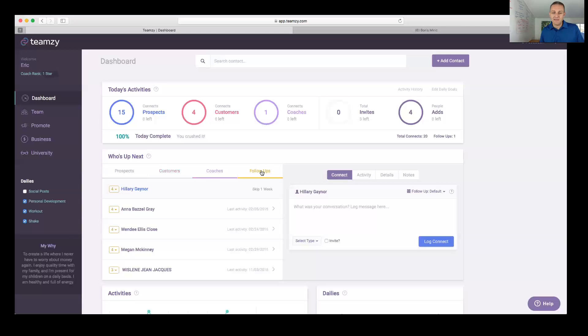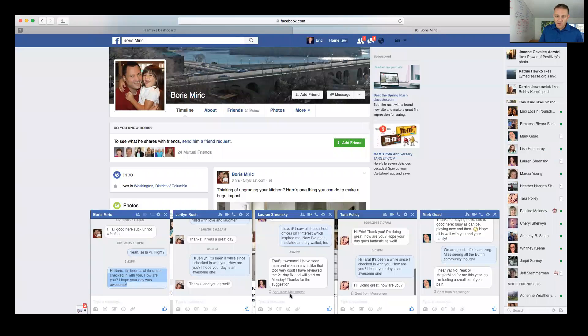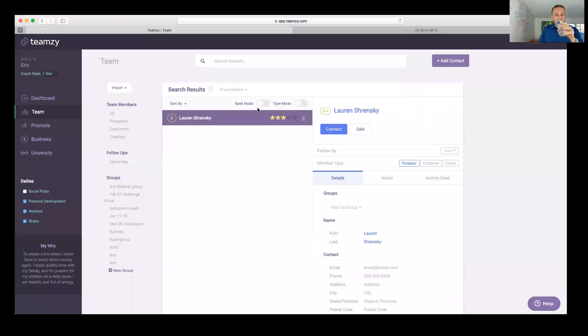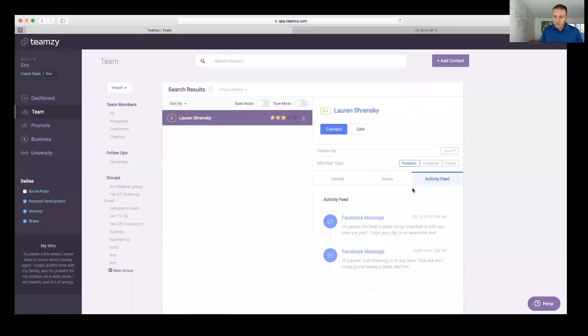The last tab is follow-ups — oh my gosh, I love this. These are the people I have follow-up scheduled for. Here's how it works: we've been reaching out to prospects, customers, and coaches, starting conversations and identifying needs. When they respond, like my friend Lauren has, I can look her up and see on the activity feed my original connect from today: 'Hi Lauren, it's been a while since I checked in with you, how are you?'